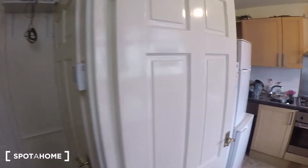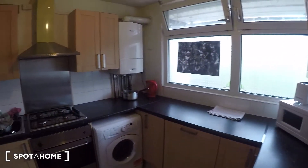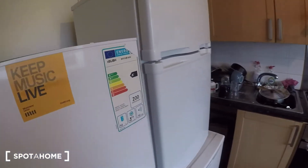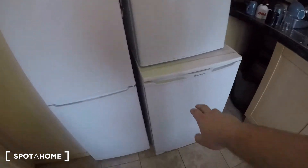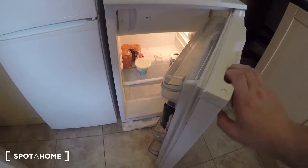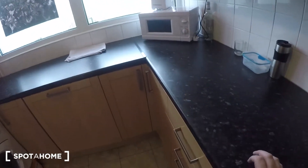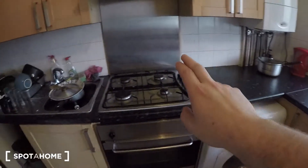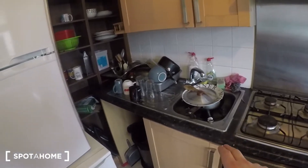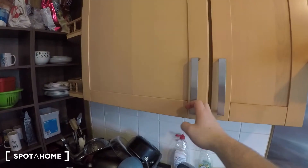And then to the right we have the kitchen. You've got fridge-freezer and fridge, plenty of worktop space. You've got a microwave there, more storage up here, washing machine, oven and stove, sink, and more storage there in the corner. It's all filled with food at the moment.